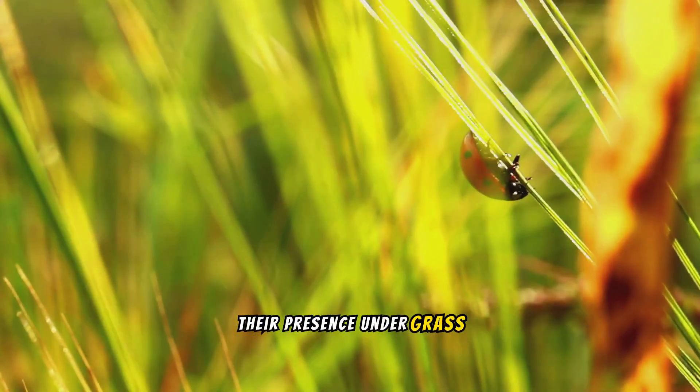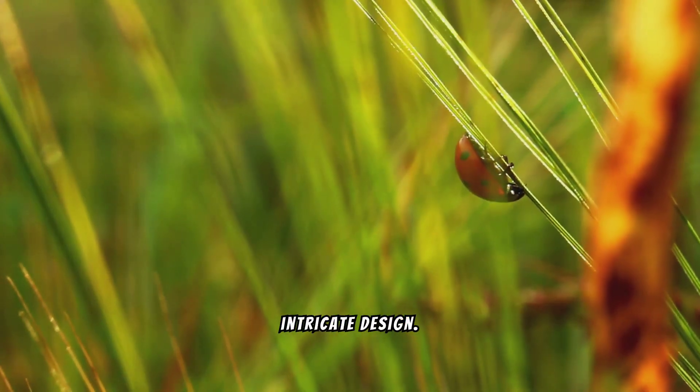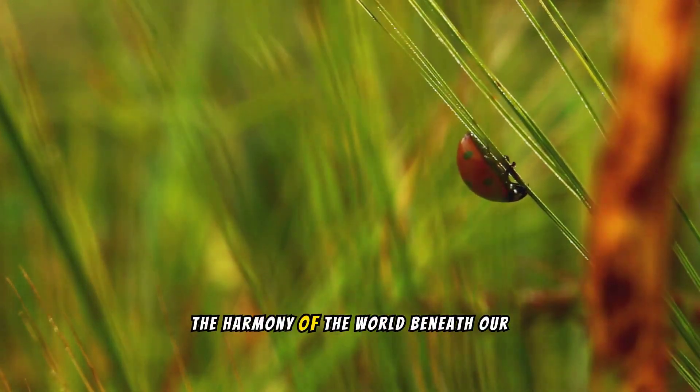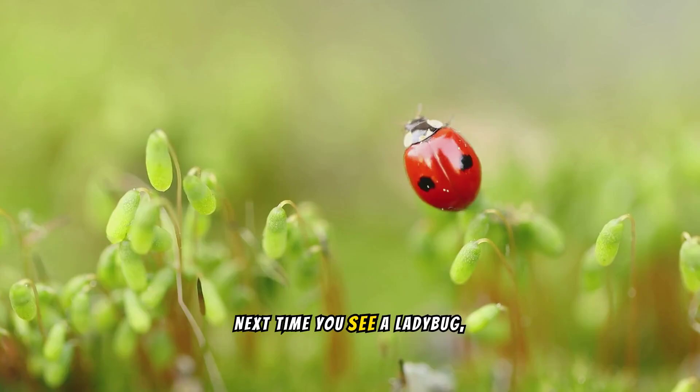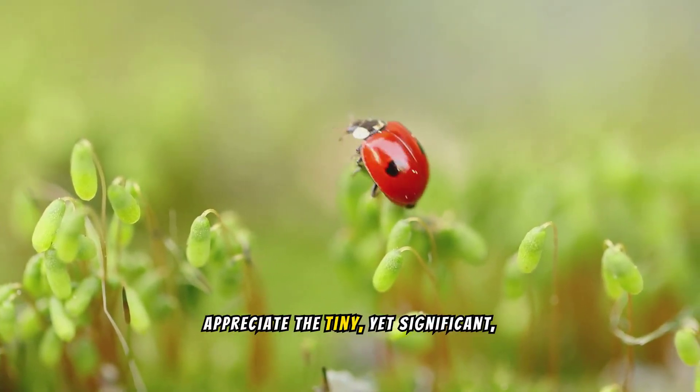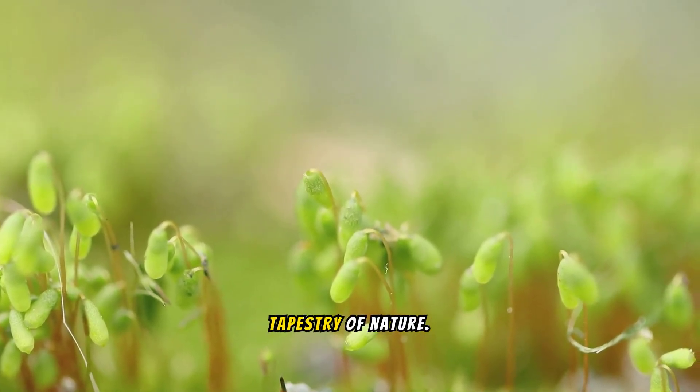Their presence under grass leaves is a testament to nature's intricate design. Each ladybug serves a purpose, contributing to the harmony of the world beneath our feet. Next time you see a ladybug, remember the hidden life it leads. Appreciate the tiny yet significant role it plays in the grand tapestry of nature.